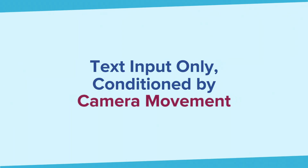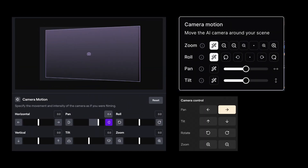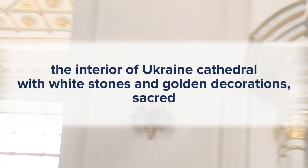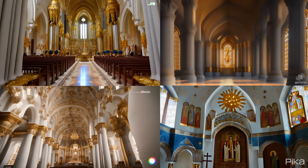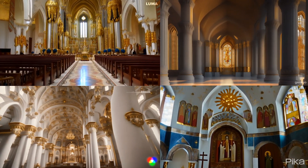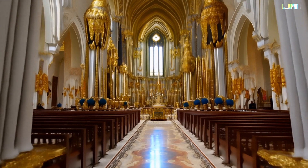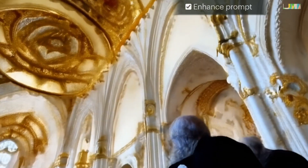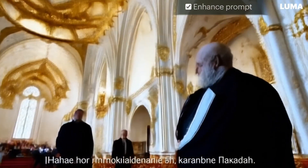It seems Luma doesn't have features like camera movement, since it's pretty new. Let me still try my previous prompt: the interior of a Ukraine Cathedral with white stones and golden decorations, sacred. Luma's church looks so splendid. When we choose to enhance the prompt, the video looks just okay and not as good as without.